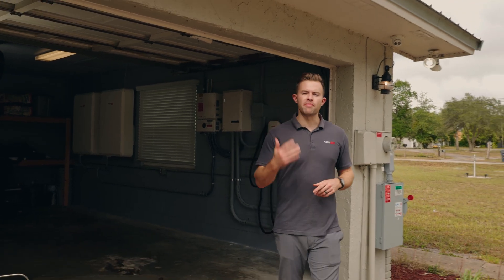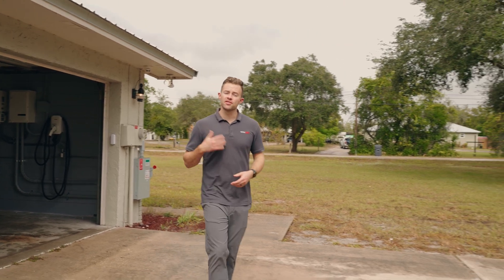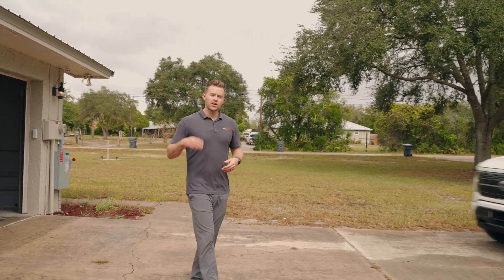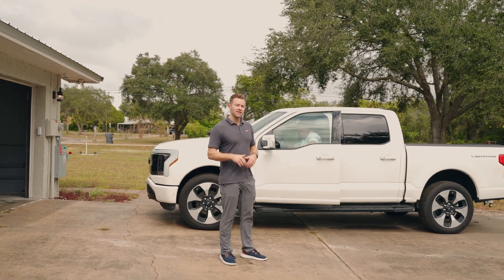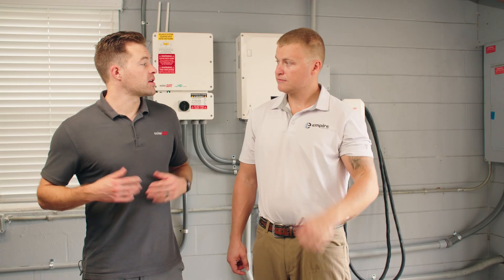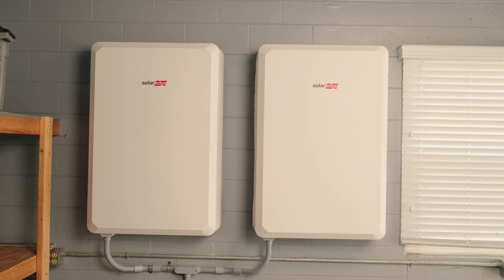Today we're talking to Mike Patterson of Empire Solar, one of the country's leading sales and installation companies for solar plus batteries. We're going to be talking about the top three things homeowners are looking for in their PV and battery system. Mike, you've sold and installed hundreds of PV and battery systems. What are the three things homeowners are looking for out of their systems?